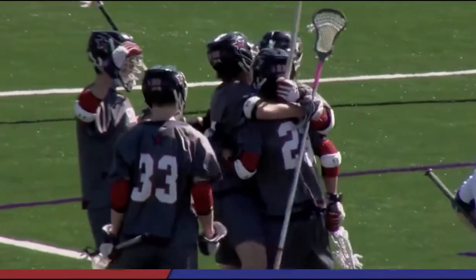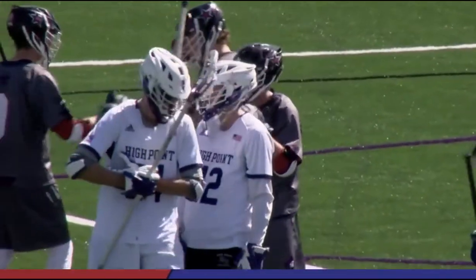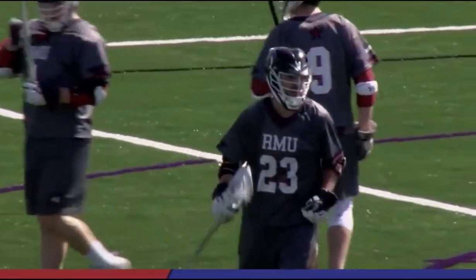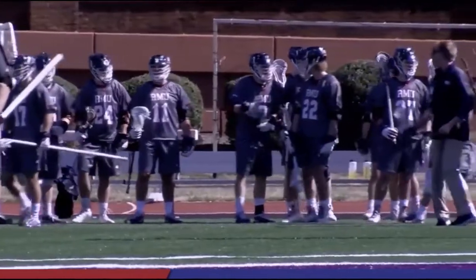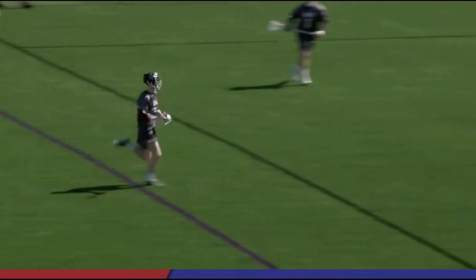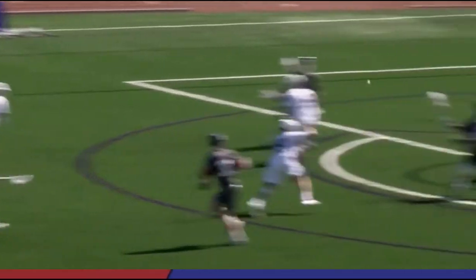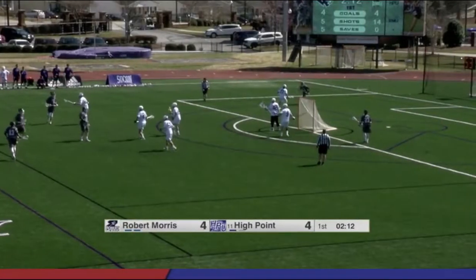One-on-one with the goalie — that is in the favor of the attackmen 99% of the time. That is one of the toughest saves to make, and it was Corson Keeley right there getting the score for the Colonials: a 4-1 lead. Look at the speed bringing it across — nobody stepping in front because he was all the way in front. Everybody didn't want to get beat out of their spot, and it was probably the right call.